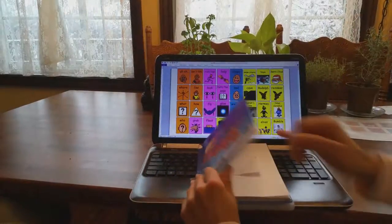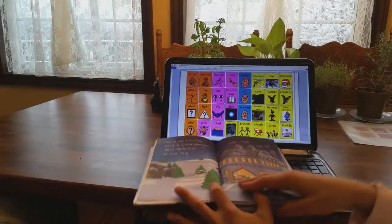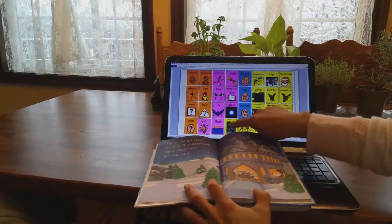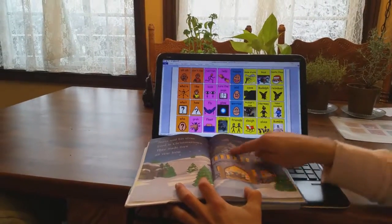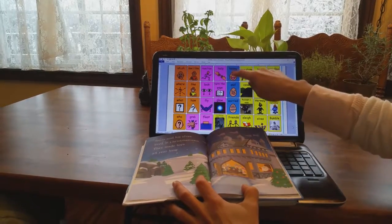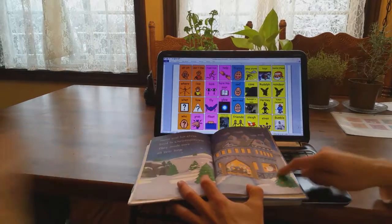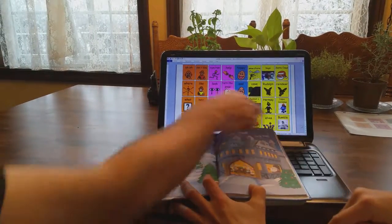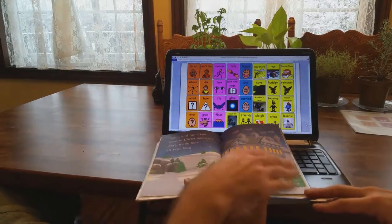Rudolph the red-nosed reindeer. Santa and his elves lived in Christmas Town. They made toys all year round. Look, there's Santa. How does Santa feel? Is he happy, sad, or worried? Santa is happy. Who are these people? Elves. Can you help me turn the page? Let's find out what they do.